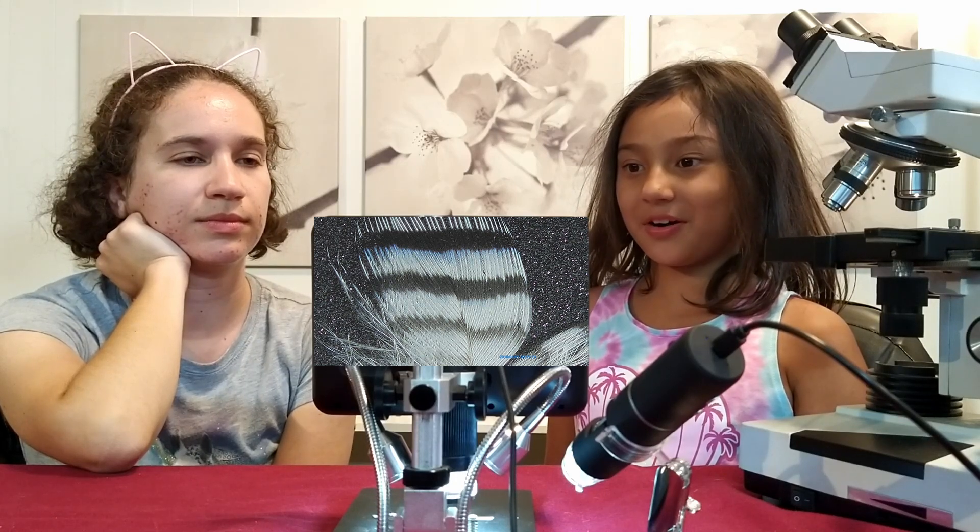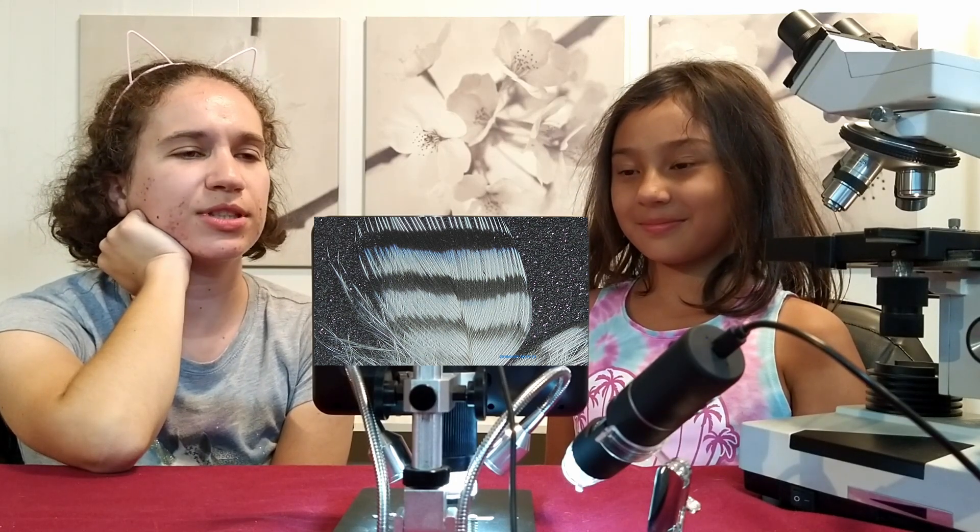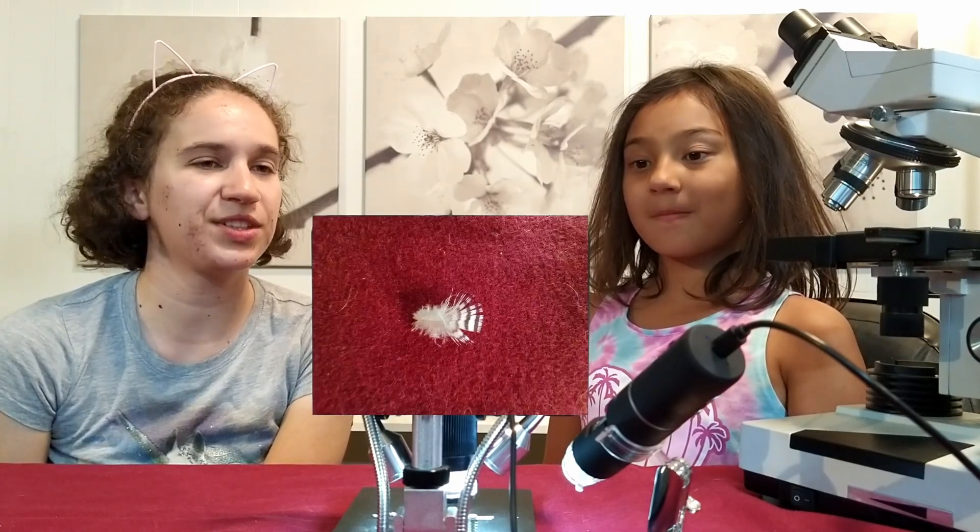Hmm, it looks like another feather from my same bird. Yeah, I was just going to point out the black stripe. Oh, it's my bird's head feather. You seem to have a lot of feathers, Plumeria. Because I collect them.